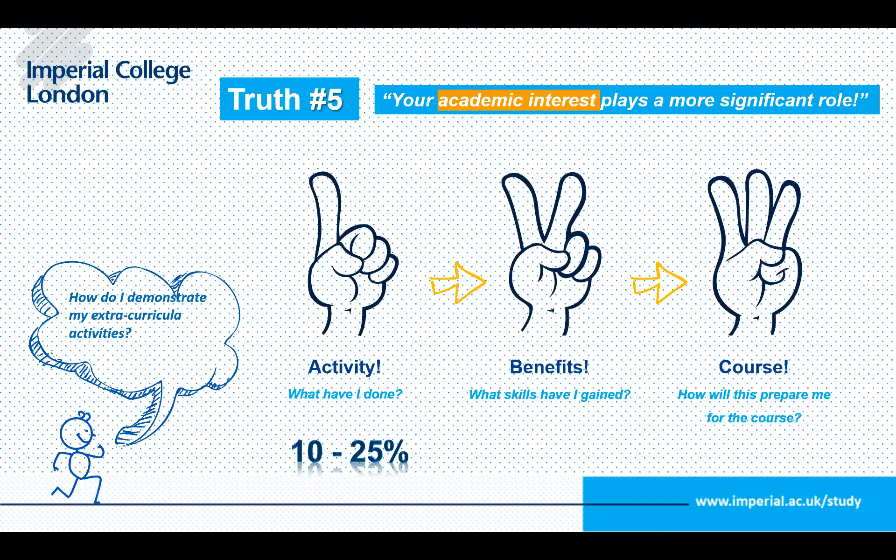Think about which skills will be beneficial to the university and to the course you're applying to. That's not to say we're not interested in your football or national-level competition — we want to know what you've learned: teamwork, time management, giving feedback, problem-solving. One med student played a traditional Indian musical instrument and linked the dexterity required to the dexterity she'd need as a surgeon — always linking activities back to the skills needed for the course.